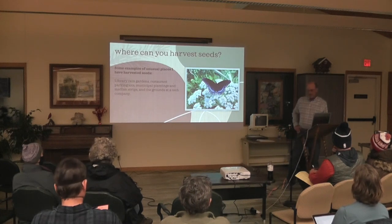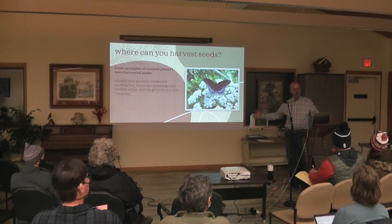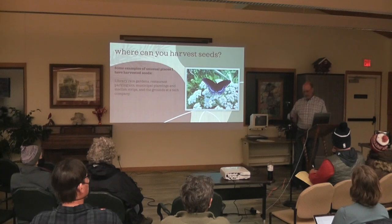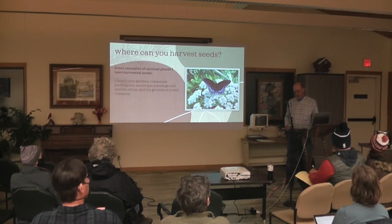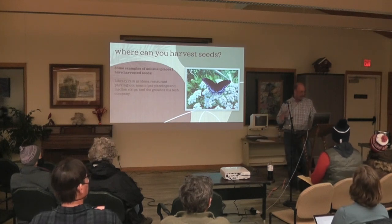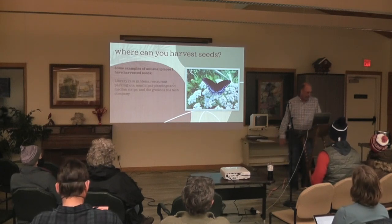Restaurant parking lots — I used to go to the Prairie Cafe diner in Middleton. In their parking lot right in the middle, they had a planted space with some native seeds, and they had wild coneflower in great big bushes. I got permission from the restaurant owner and would go in and harvest huge amounts from these mammoth bushes.